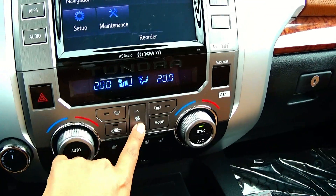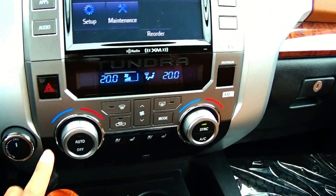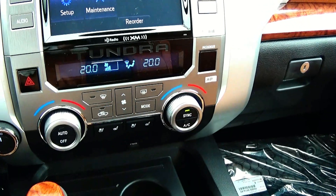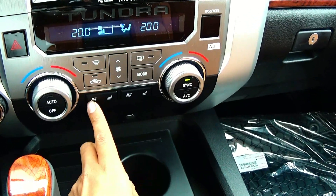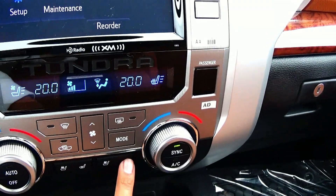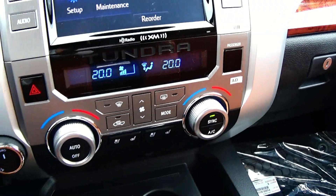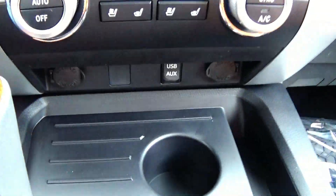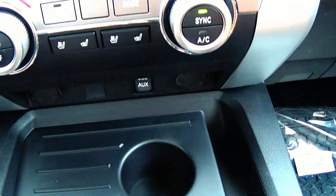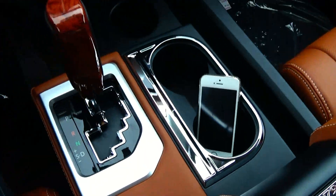Looking down here we do have an automatic dual zone climate control system. Here is your fan speed, front and rear defrost, different zones, vehicle air recirculation, driver and passenger temperature, air conditioning, and you do have heated and ventilated front seats. Here is your USB and auxiliary port with two power outlets, cup holders, some storage, and more cup holders.